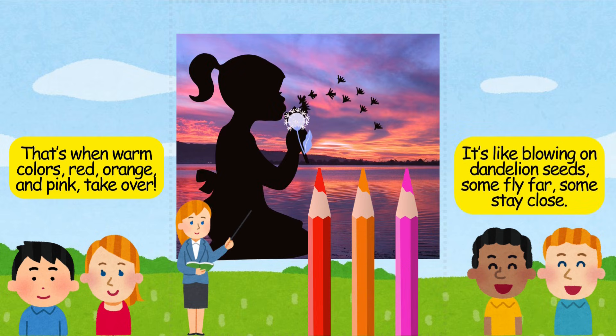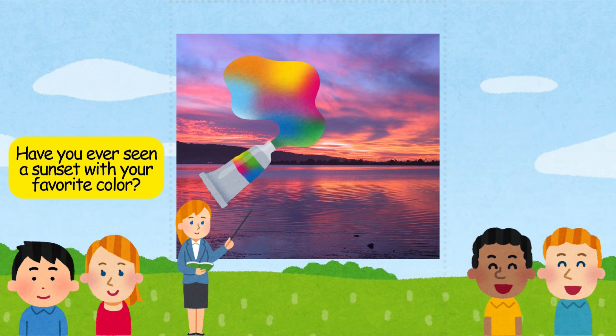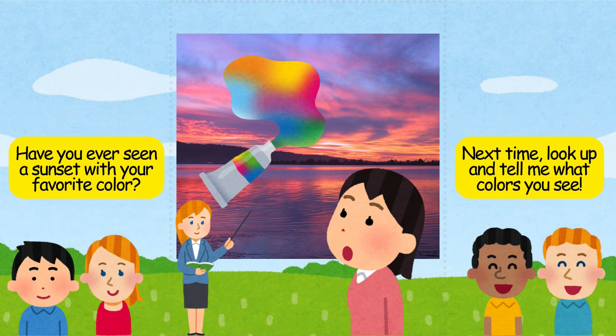It's like blowing on dandelion seeds — some fly far, some stay close. Have you ever seen a sunset with your favorite color? Next time, look up and tell me what colors you see.